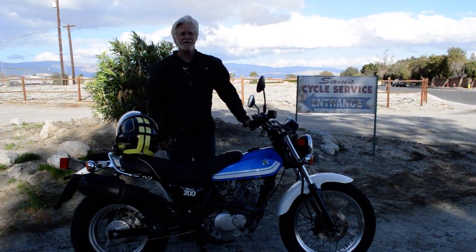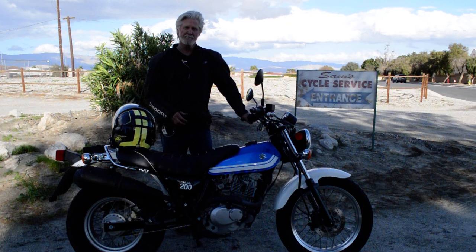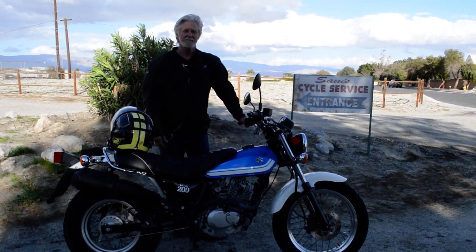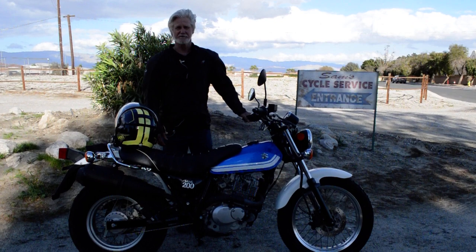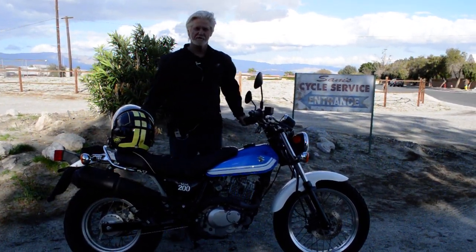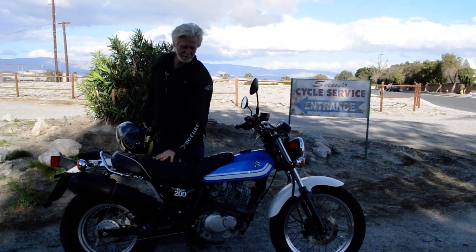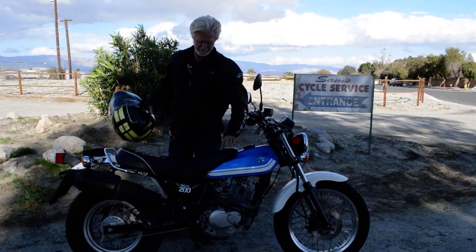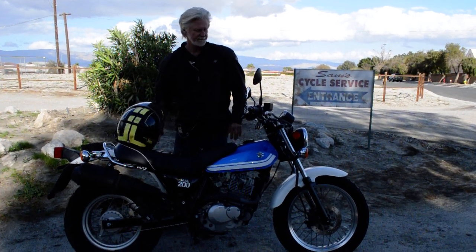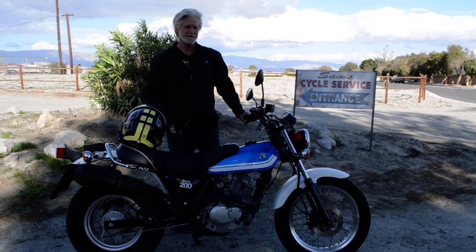This is a 2017 model. This is very much like the Yamaha TW200 Trailway that's very popular, except the Suzuki's got some things that are a little different about it. It's got the really long seat — you could put like 16 people on this thing if you wanted to. Really comfortable, and it's fuel-injected, which is kind of rare for a bike of this size.